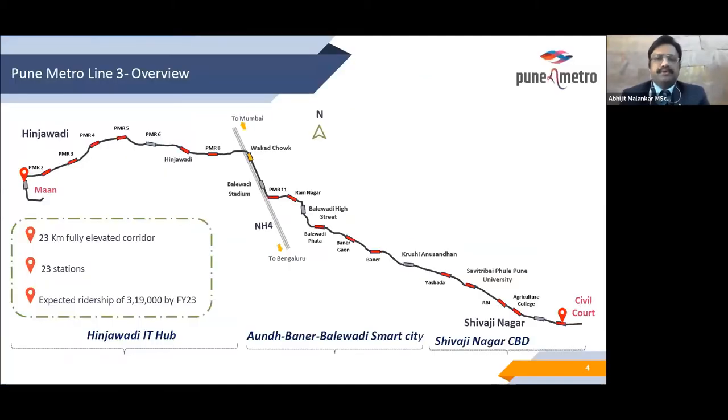A brief overview about Pune Metro Line 3: it begins from Hinjewadi ITF, then passes through Aundh, Baner, and Balewadi, and ends at Shivajinagar. It has almost 23 stations. Maan is the main station for this line, and it is expected to be completed sometime between financial year 2023-24, with the process already started.